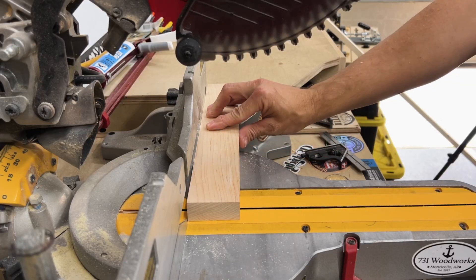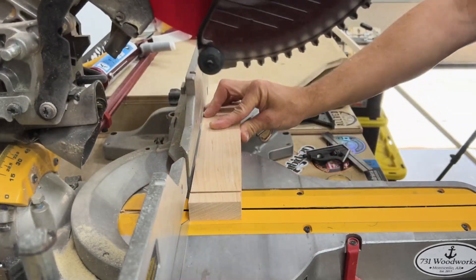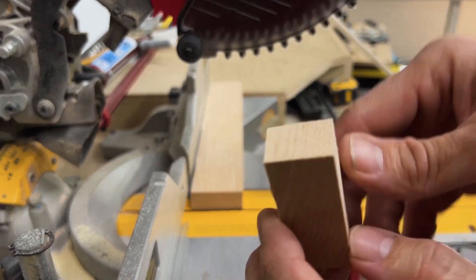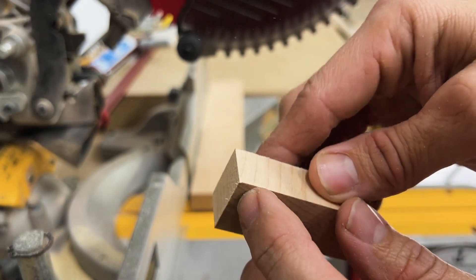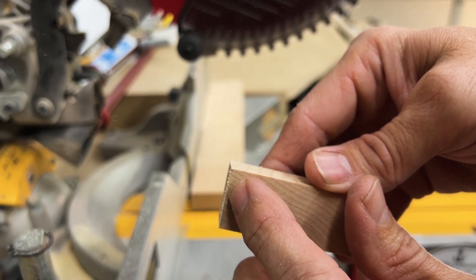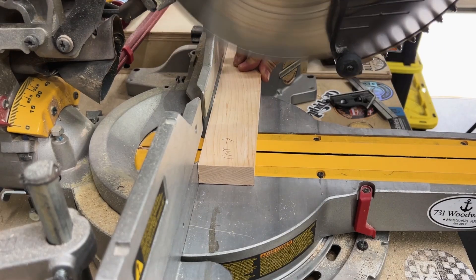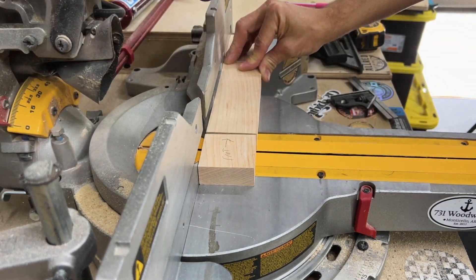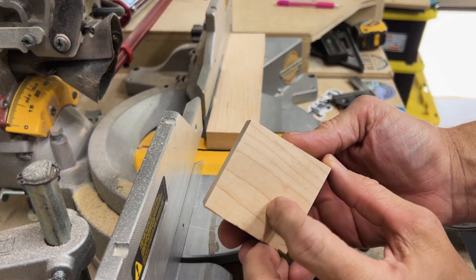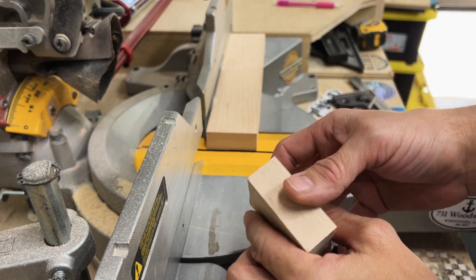Next we're cutting hard maple. With the Diablo, there's just a tiny bit of fraying — I wouldn't even call that tear out. You'd never see wood fibers torn there. That's a good clean cut on hard maple. Now with the CMT on hard maple — that is clean, clean. There's no fraying, no tear out, nothing. That is a super clean cut.